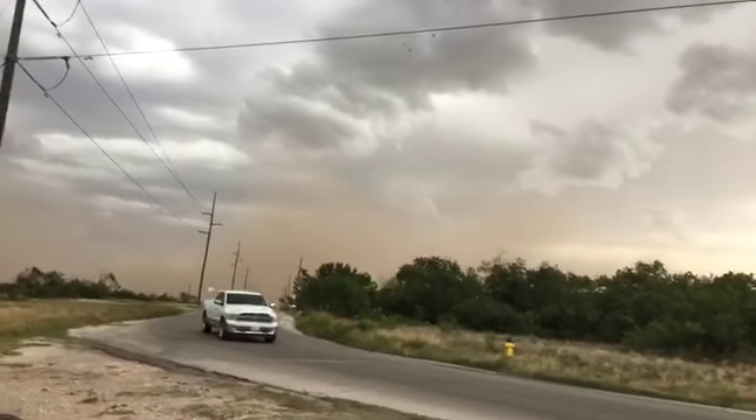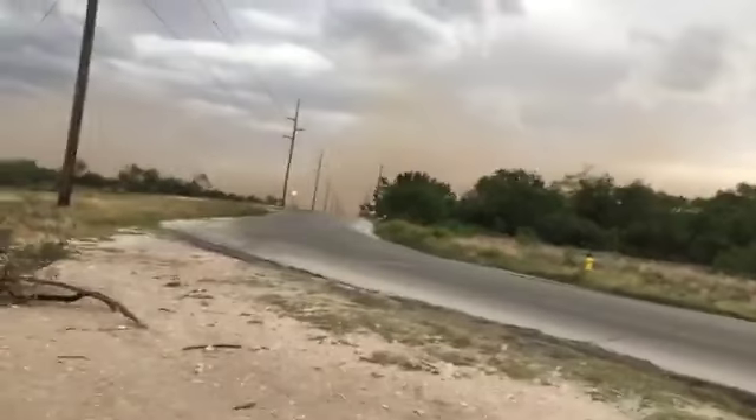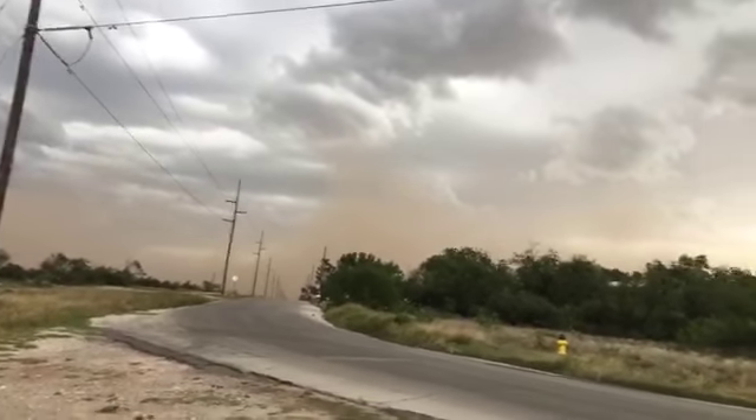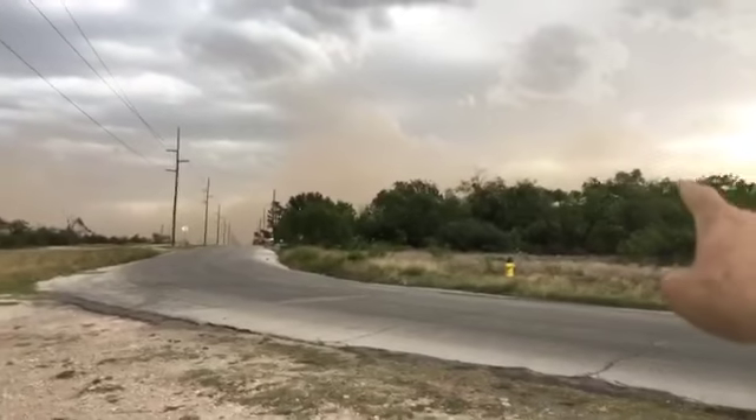That dust cloud — just using my best estimates, which is sketchy at best — has got to be at least a couple hundred, maybe two to three hundred feet high as it's making its way across the city. You can see it's over here now.